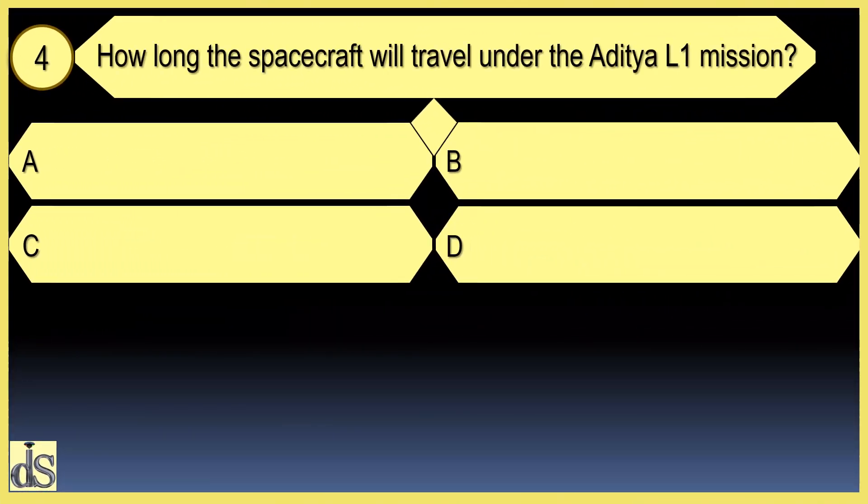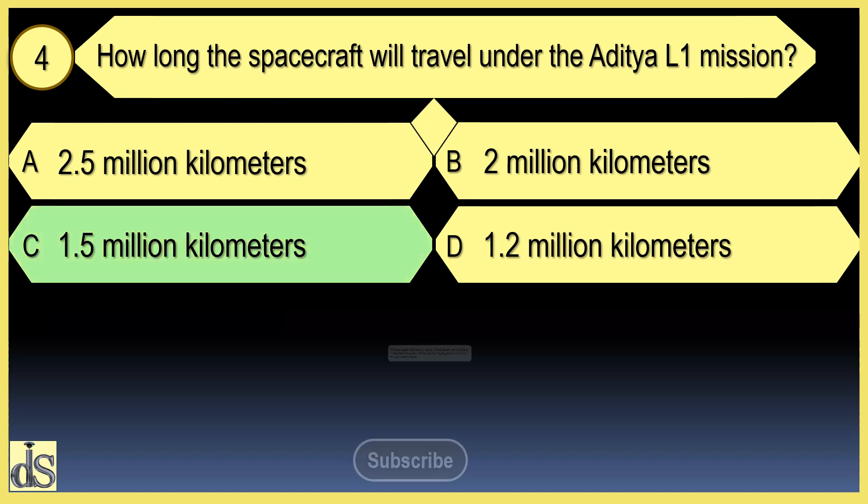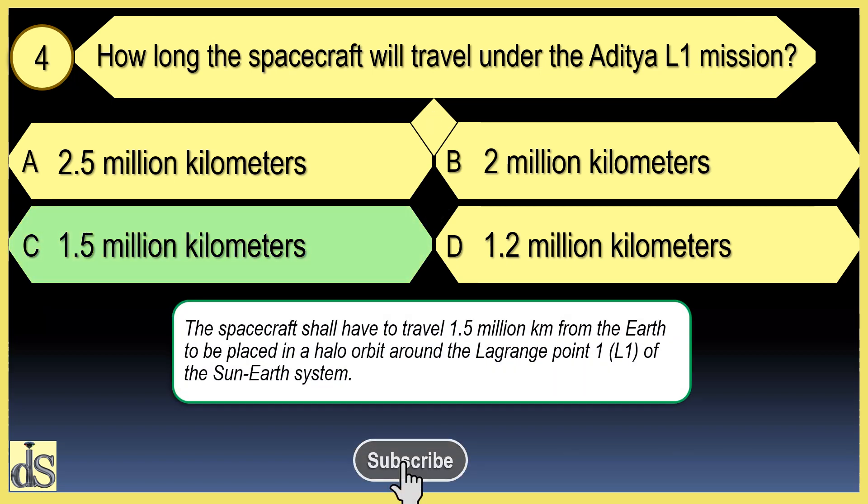How far will the spacecraft travel under the Aditya L1 mission? The spacecraft will travel 1.5 million kilometers.